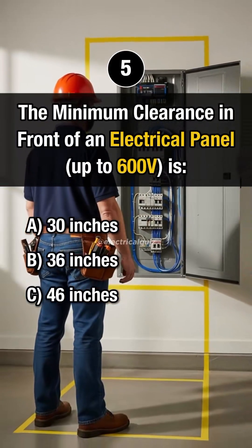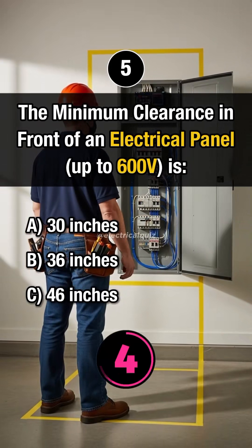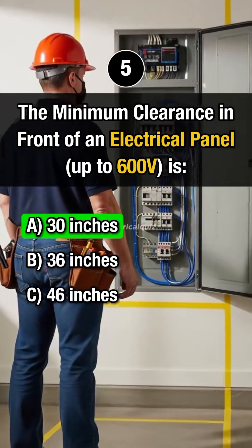Question 5. What is the minimum clearance in front of an electrical panel? Answer A: 30 inches.